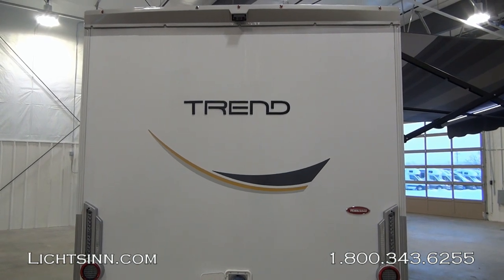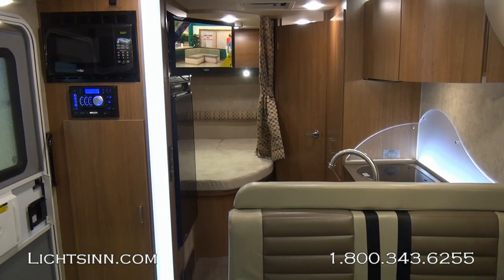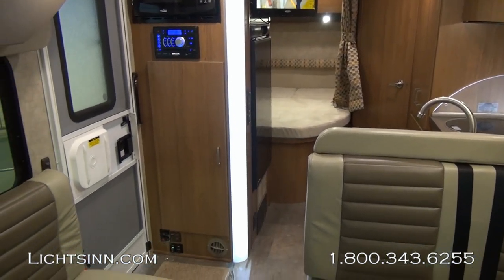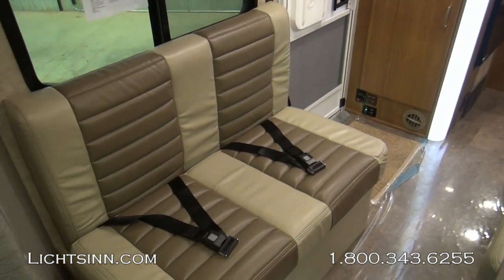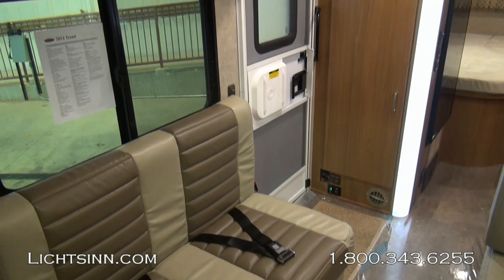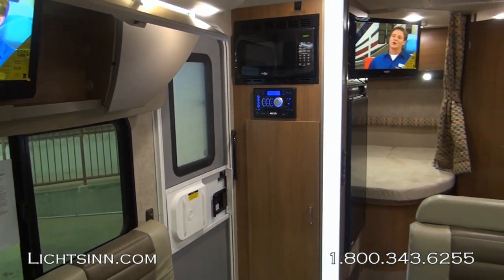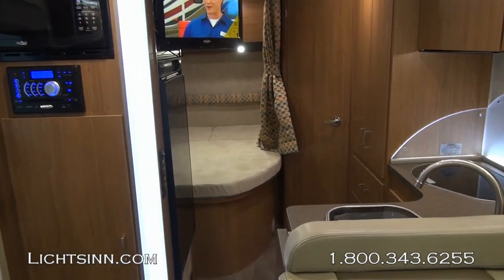Let's jump inside the Winnebago Trend. We've ordered this coach in a very neutral beige interior called Victory, paired with contemporary Aosta Cherry cabinetry handcrafted here in Forest City, utilizing computer-aided design to control tolerances in fit and finish, which long-term will minimize squeaks and rattles compared to the competition.